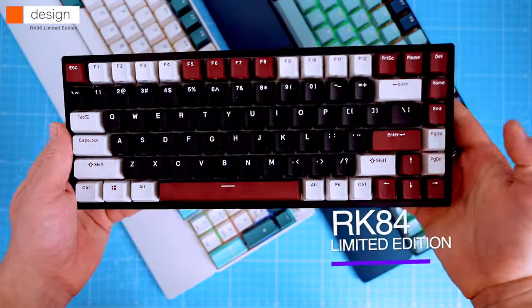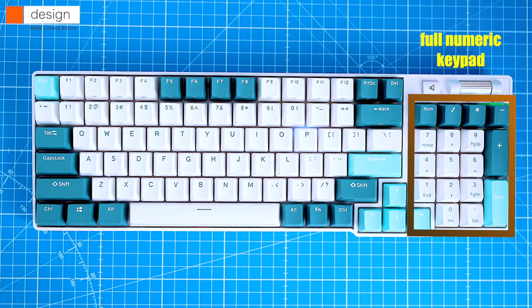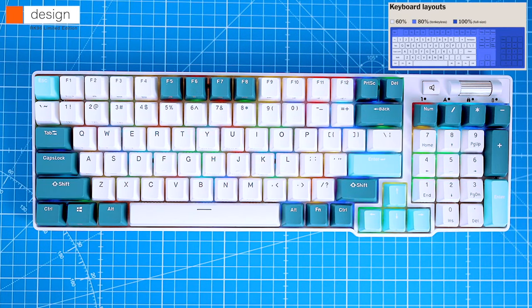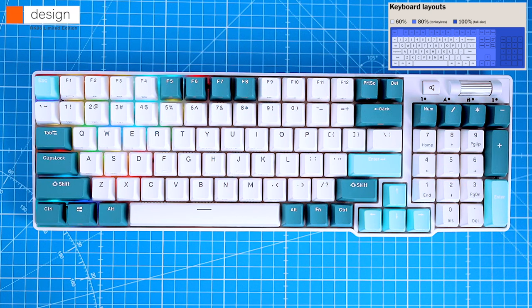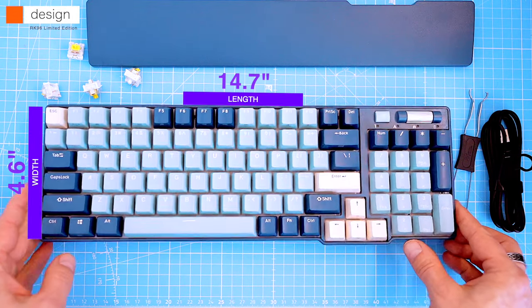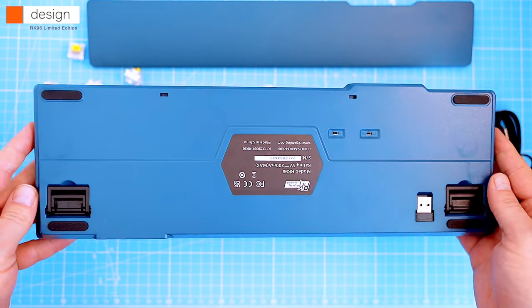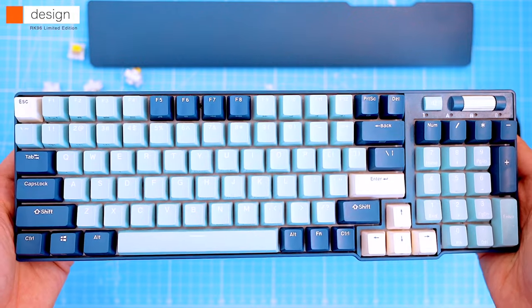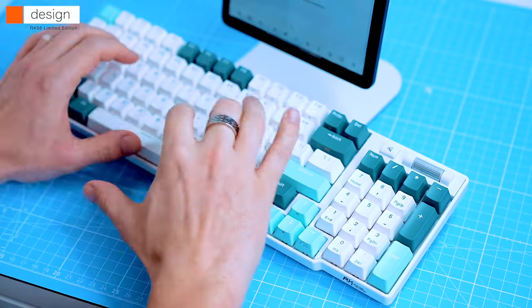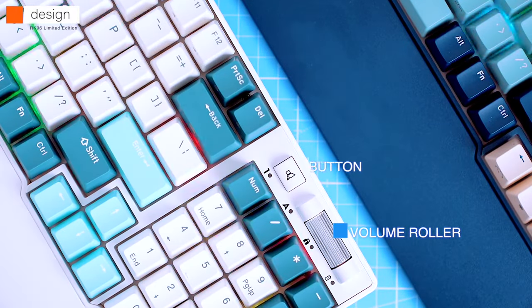The keyboard has a full numeric keypad but it's about three inches smaller than a typical 104-key keyboard — the space between the alphanumeric keys and the keypad is gone, and some function keys above the cursor keys are removed too. The keyboard measures 14.7 inches wide, 4.6 inches deep, and one inch tall. The end result is a keyboard that still feels as comfortable as a 104-key keyboard but saves space on smaller desks. Above the keypad you'll find a volume roller and a mute button.